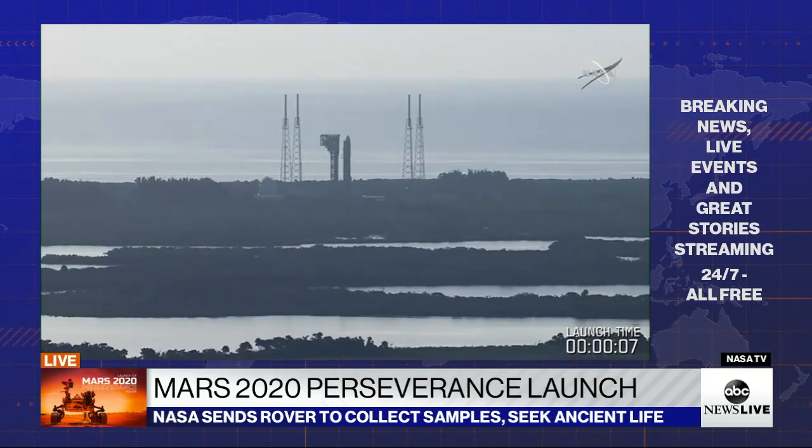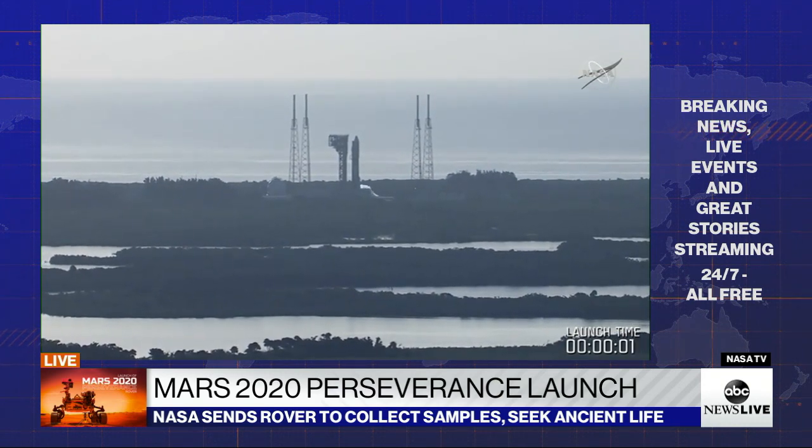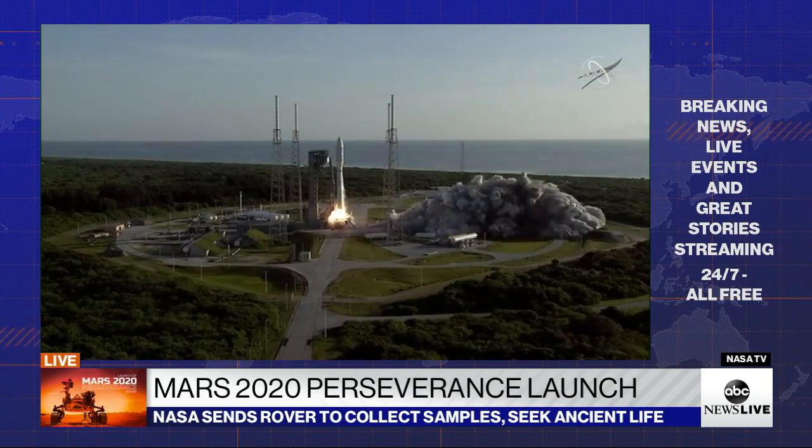8, 7, 6, 5, 4, engine ignition, 2, 1, 0, and liftoff.